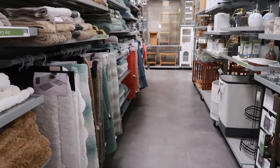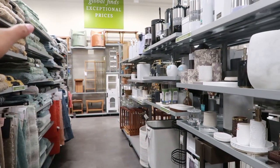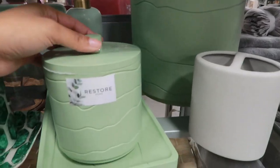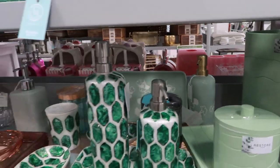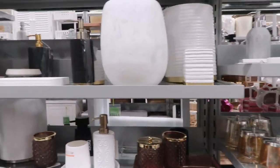One thing I noticed is the aisles are pretty small, so they're definitely trying to optimize space and utilize it all — that's why they're really using the walls and stacking things. I really like this — I don't know if you guys can tell but I've been obsessed with green. Green is my new thing! That one back there is super nice. So yeah, this is kind of the bathroom area.